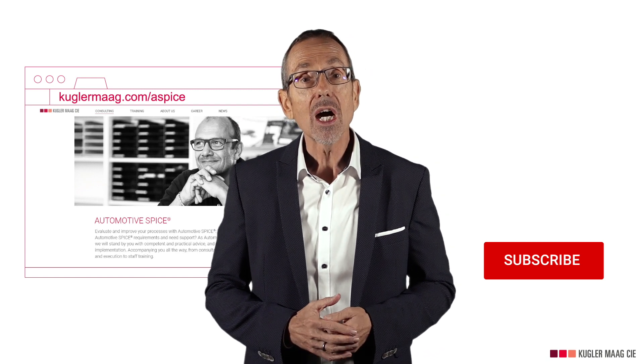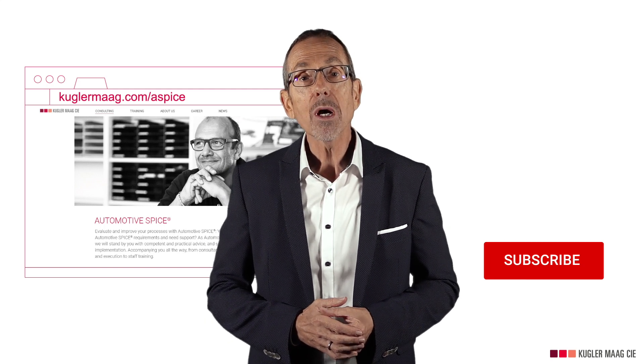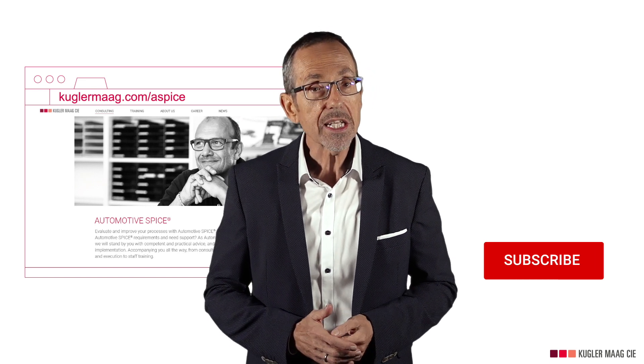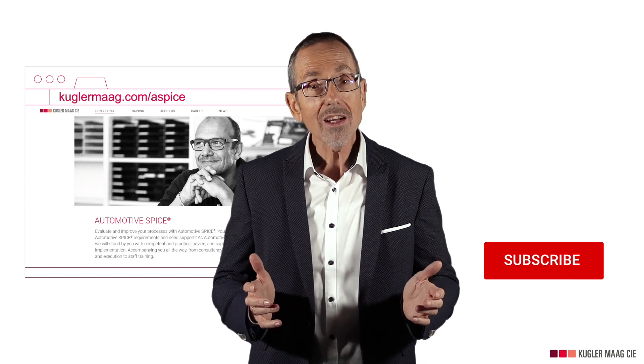Take a look at our other Automotive SPICE videos. If you want to learn more about Automotive SPICE, subscribe to this channel. Don't forget to share this video with your colleagues. Thanks for watching, good luck and goodbye!